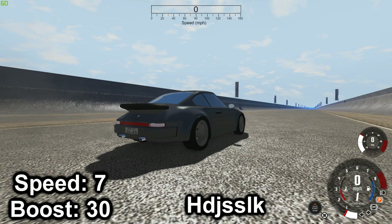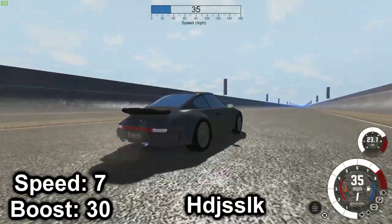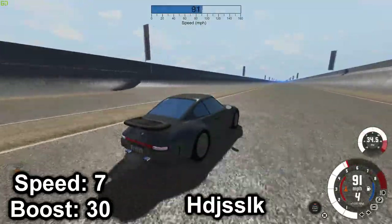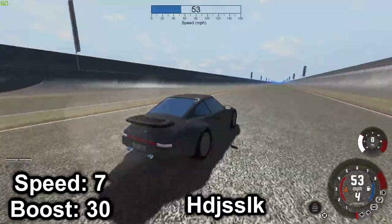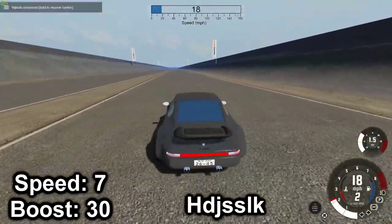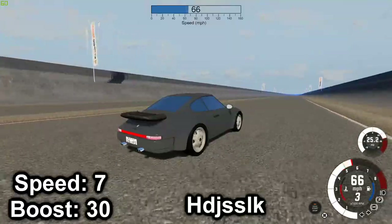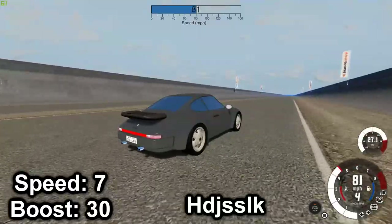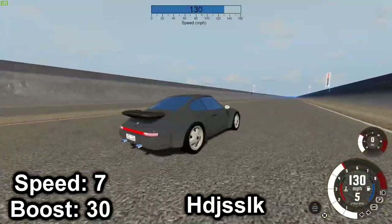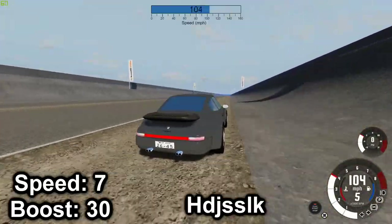And lastly we have the 944 Turbo S. It has a bit of an overheating issue. I'm going to try to figure out the top speed you can have without breaking the car — about 130 is where you can safely still drive and not overheat and destroy the engine.